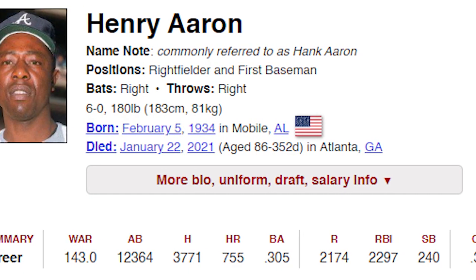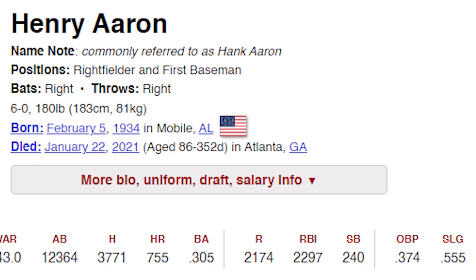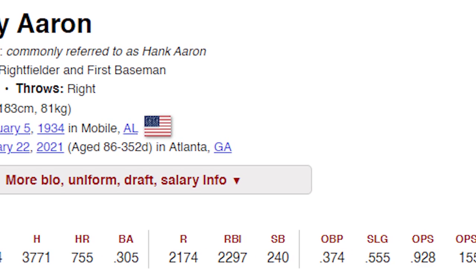Today, I'm covering the top 10 cards of the legendary Hank Aaron, who many considered the home run king. His stats across his career were amazing: 25-time All-Star, 755 home runs, 3,700 hits, a 155 OPS+, and 143 WAR. Easily a top 10 player.